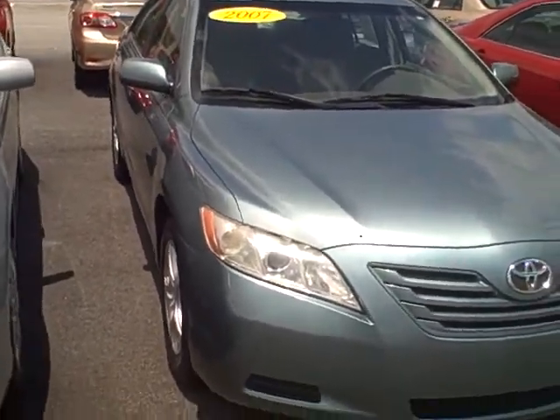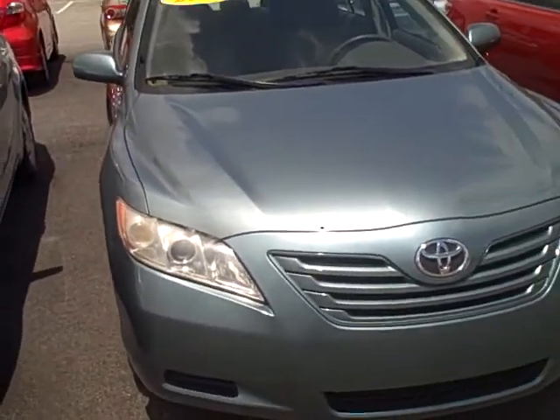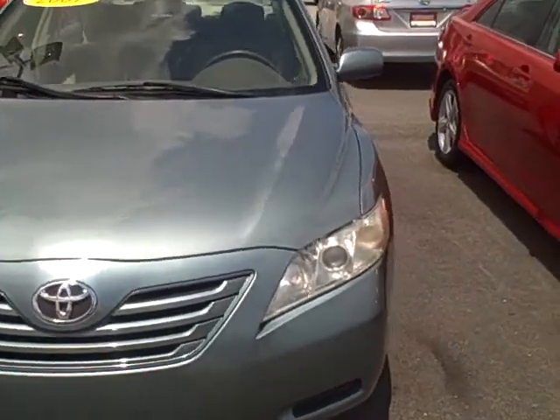Hey, it's Kevin Franklin at LaGrange Toyota Scion. I want to show you this 2007 Toyota Camry LE that we've got.